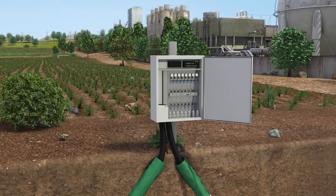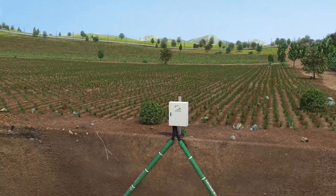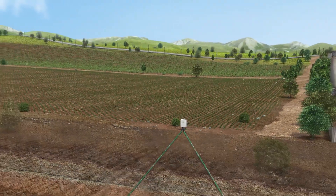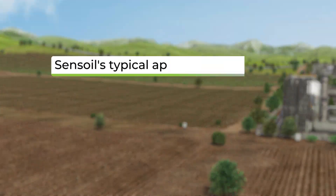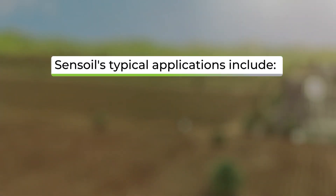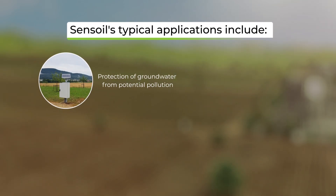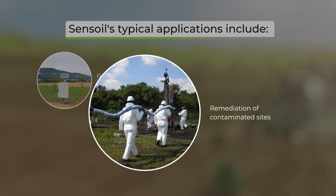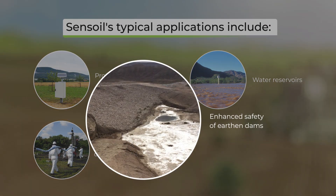Once installed, SENSOIL's monitoring system provides real-time information on pollution potential, enabling effective management and protection of water resources. SENSOIL's typical water resource management applications include protection of groundwater from potential pollution, remediation of contaminated sites, water reservoirs, and enhanced safety of earthen dams.